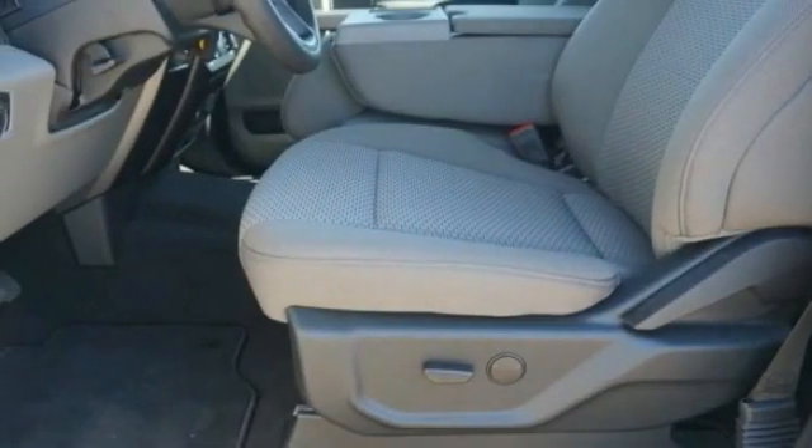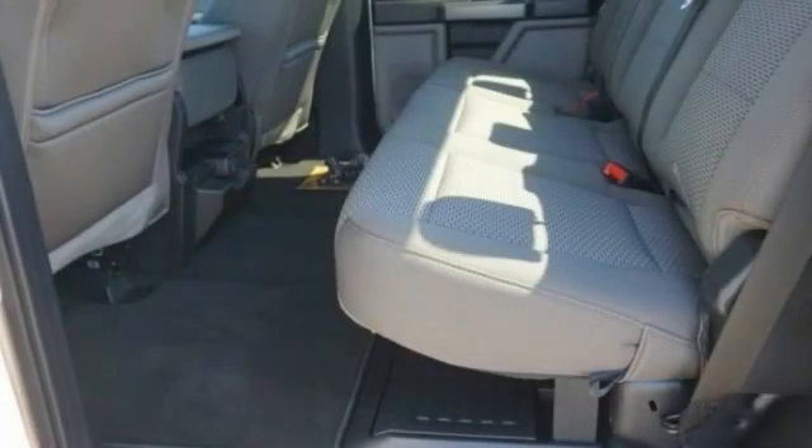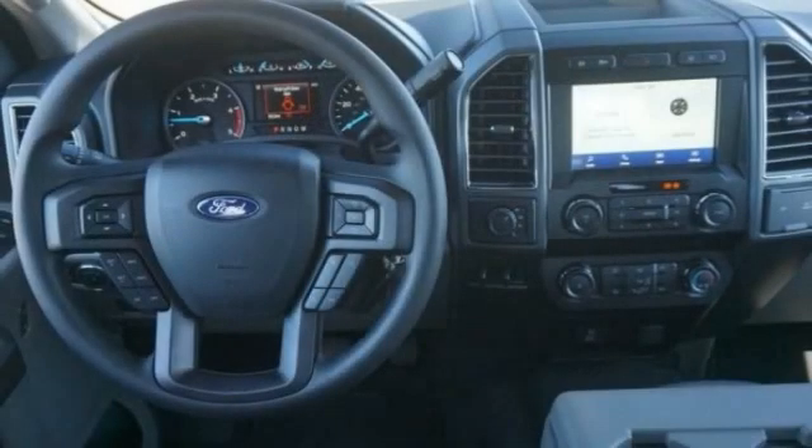Trip computer. Power door locks. Day-night rear view mirror. Outside temperature gauge. Privacy glass.